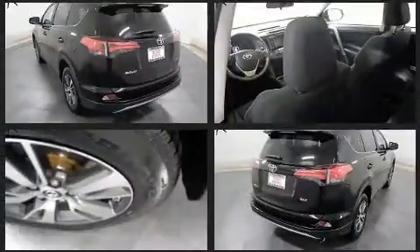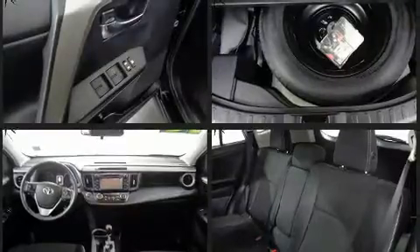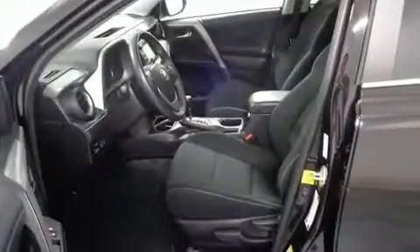It's equipped with tons of terrific amenities but it won't break your budget, such as cruise control, front dual zone air conditioning, front fog lights, and lane departure warning.